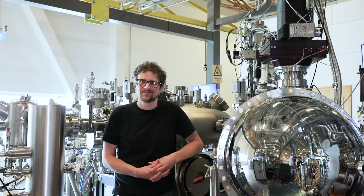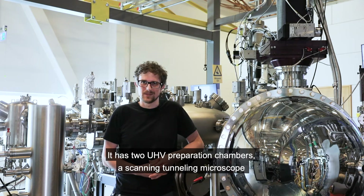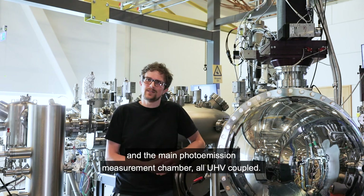So let's take a closer look. The ARPES end station is in general operation and serving users. It has two UHV preparation chambers, a scanning tunneling microscope, and the main photoemission measurement chamber — all UHV coupled.